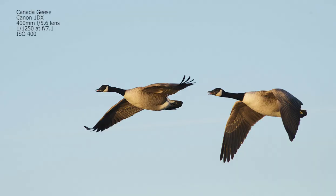Here's an example of a pair of Canada geese in flight, taken probably within an hour of sunrise. Because the sun is so low in the sky, it's automatically lighting more of the underside of the bird, making it much easier to get a good exposure and capture all that lovely detail underneath.